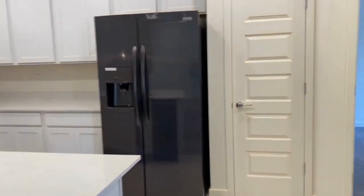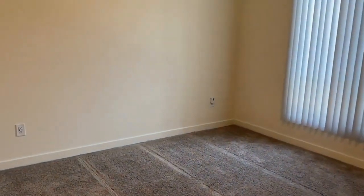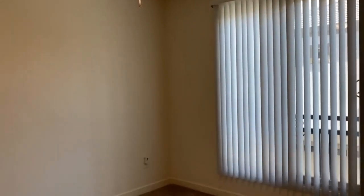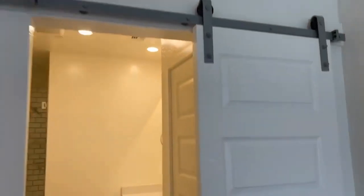Over here is where the master is — so it's a split floor plan. This is going to be your master bedroom. As you can see, it does have a ceiling fan and carpet throughout. I do want to point out this beautiful rolling door — it's a barn-style door.